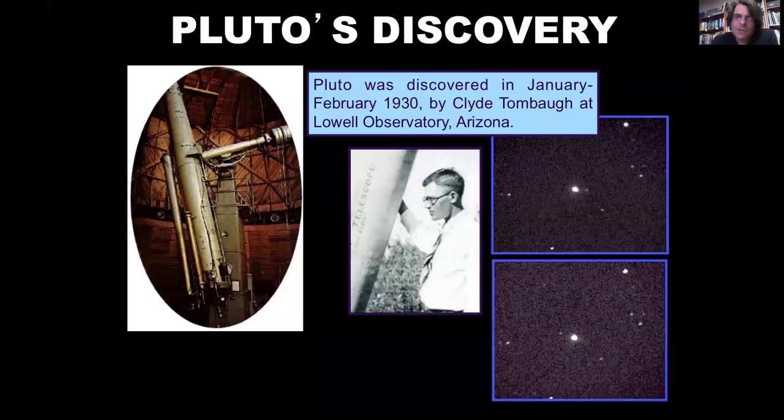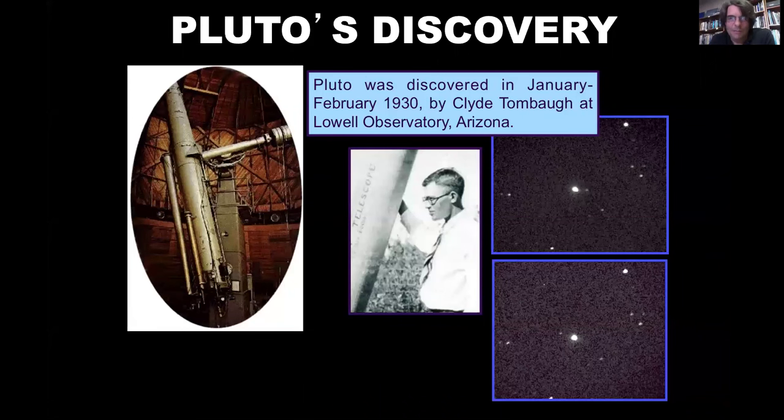Pluto was discovered by Clyde Tombaugh in 1930. It was a big deal — it was a hunt to discover an object that was thought to be out there. It has intrigued people ever since to know that there's this planet at this distance out there. We have here the best Hubble Space Telescope image of Pluto right prior to the New Horizons flyby.